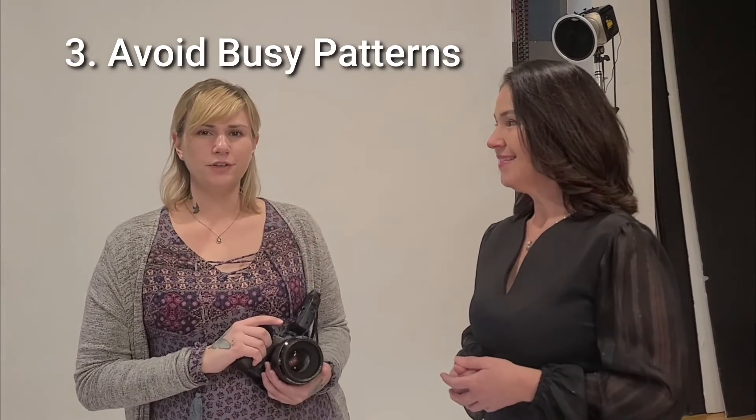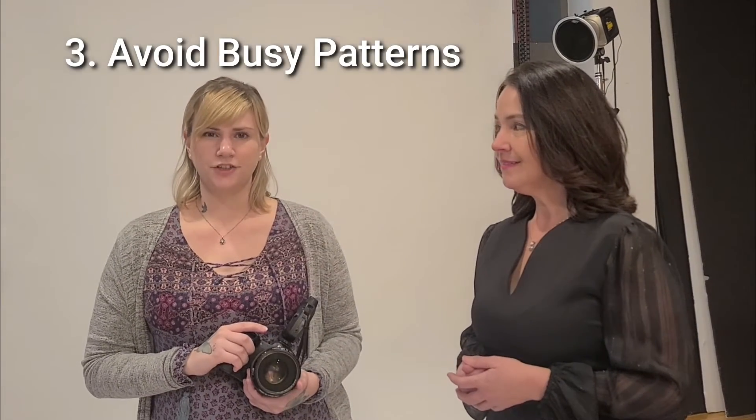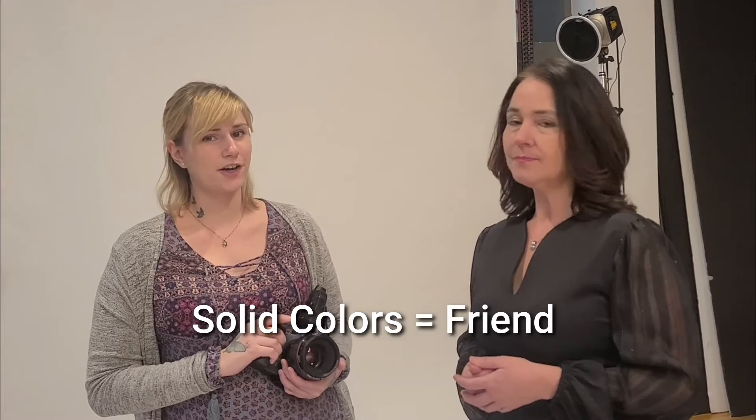Number three: avoid busy patterns in your clothing — solid colors are your friend. Solid colors are bright, they make a statement, and they also make you look slimmer. So make sure you go with solid colors.